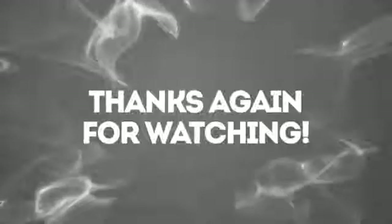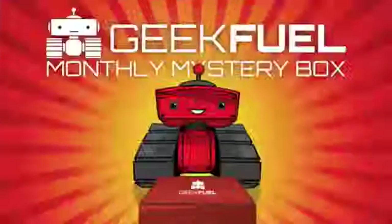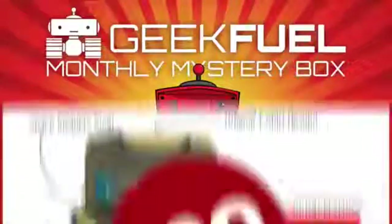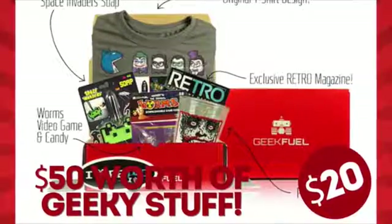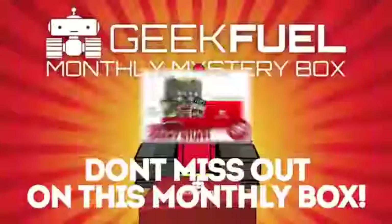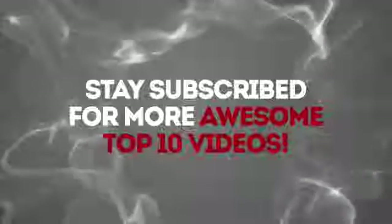For more information, please visit and sign up with our friends at GeekFuel by using our affiliate link found in the description section. For just $20 a month, you'll receive at least $50 worth of geeky stuff that you'll actually use. Each box comes with a t-shirt you'll actually want to wear, a free Steam game download usually valued at $10 or more. Don't miss out on this monthly box that Stan Lee himself endorses! Be sure to subscribe to our channel to keep updated on more lists like these, box openings and giveaways!